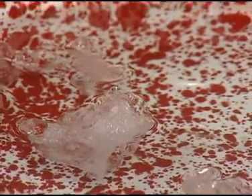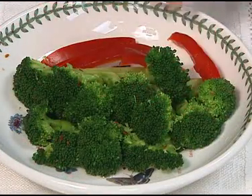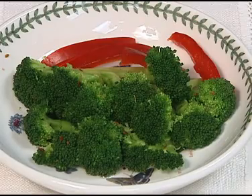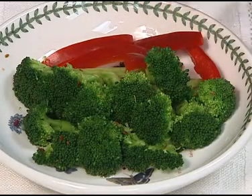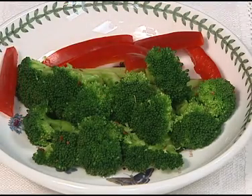Cook just until a bright color appears, then cool quickly in ice water. This sets a nearly raw broccoli that you will find delightful in salads or on your vegetable tray. For more cooked broccoli, you can microwave covered, stir fry, or steam for only three to five minutes.